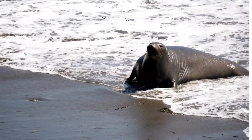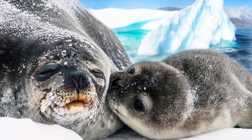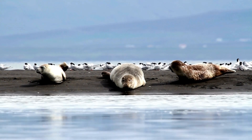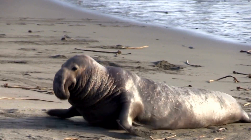Seals have different sizes, shapes, and colors. Some seals are gray, brown, black, or white. Some seals have spots, stripes, or patches. The largest seal is the elephant seal, as heavy as almost 50 people together.